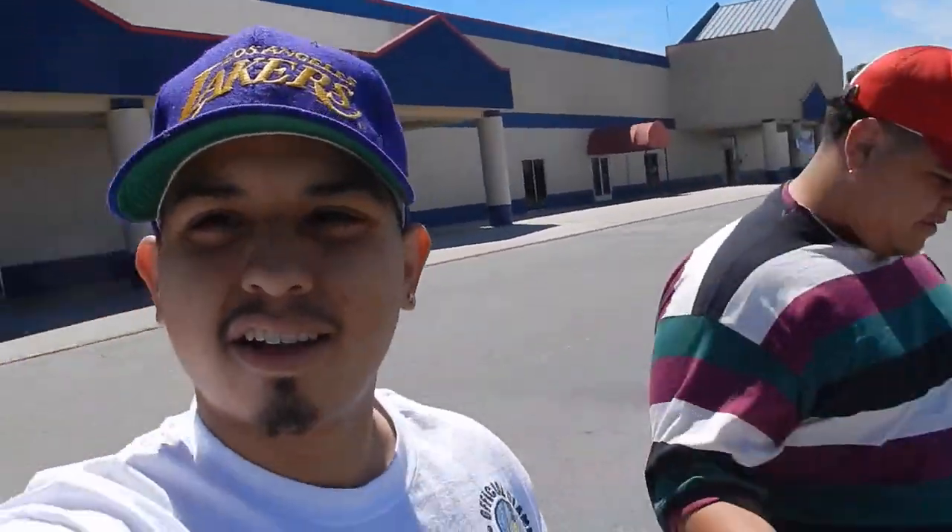All right, out of Texas Thrift with some goodies. Brian got some goodies. Luckily on Thursdays it's 30% off — we had no idea. The lady just told us, and Brian happened to have a student ID from when he was in high school, and they hooked it up for both of us. So we got it for the low low. On to the next thrift store.